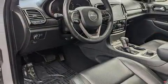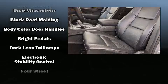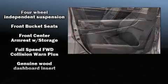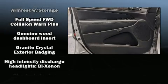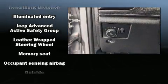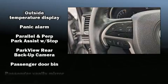Jeep ensures the safety and security of its passengers with equipment such as head curtain airbags, front side impact airbags, traction control, anti-whiplash front head restraints, a security system, and four-wheel disc brakes with ABS. It also arrives with a Carfax history report, providing you peace of mind with detailed information.